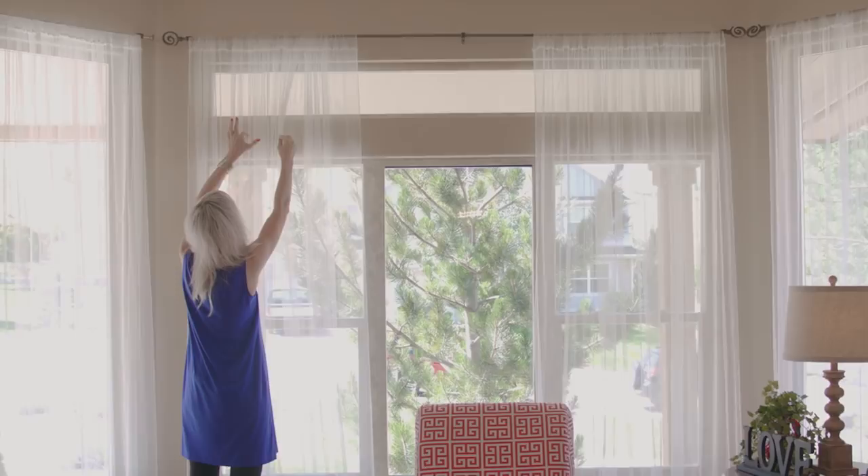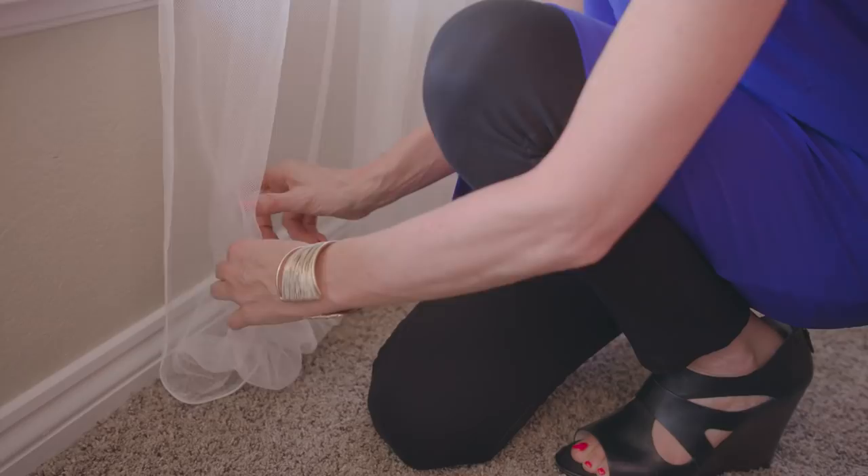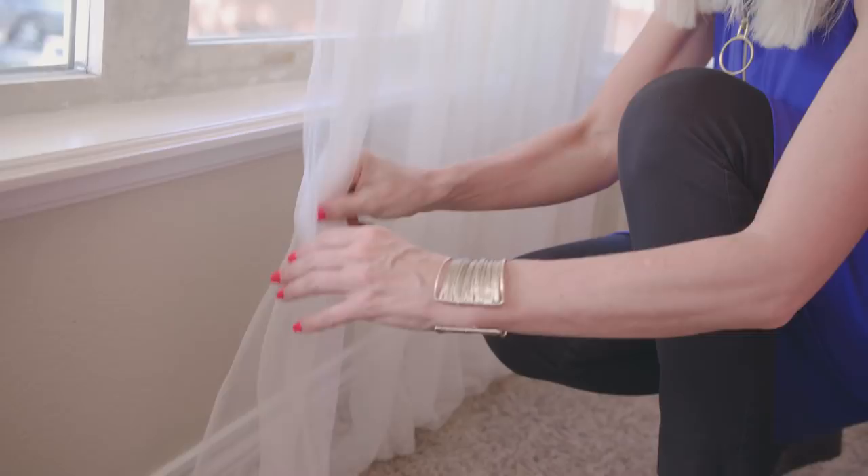When I first came into this house there were actually dark brown curtains on these windows and it just didn't feel good. When you walk into a house sometimes you feel really good about it and sometimes you just don't, and I did not have a good feeling — I realized it was because it was so dark. So what I did is I kept the old rods up and just used these curtains that are nice and airy. You can use them in really any height of windows because you can sort of bunch them on the bottom or even trim them.